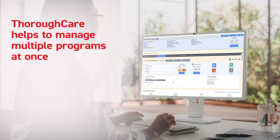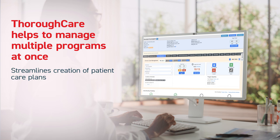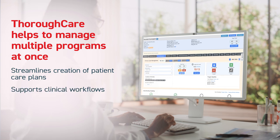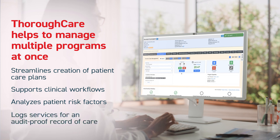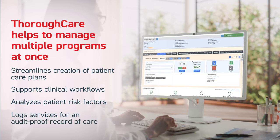While you may think it will be difficult to manage multiple programs at once, we assure you that with the right guidance and knowledge, you can do it without changing much about your current operations. As for setting up a system to manage patient data and provide clear communications among providers, care coordination software can help. Using software like ThoroughCare can streamline the creation of patient care plans, support clinical workflows, analyze patient risk factors, and log services for an audit-proof record of care.